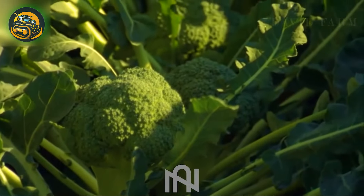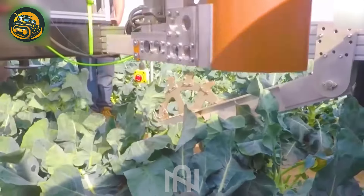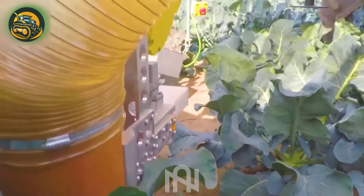Check out the automatic cabbage harvester — a marvel of modern agriculture, boosting efficiency and streamlining harvesting.